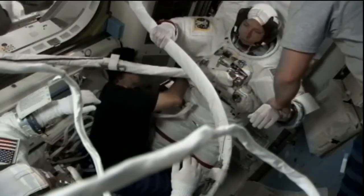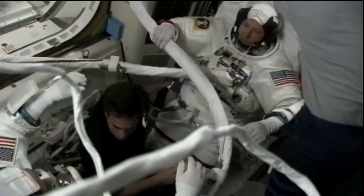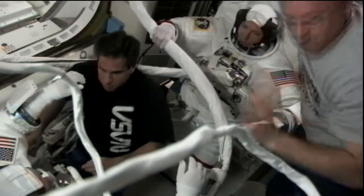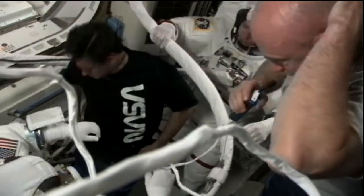The crew members inside the Quest airlock preparing for the second EVA — extravehicular activity. The two crew members heading out the door are being assisted by Greg Chamitoff, as you see in the black shirt there, and shuttle commander Mark Kelly.